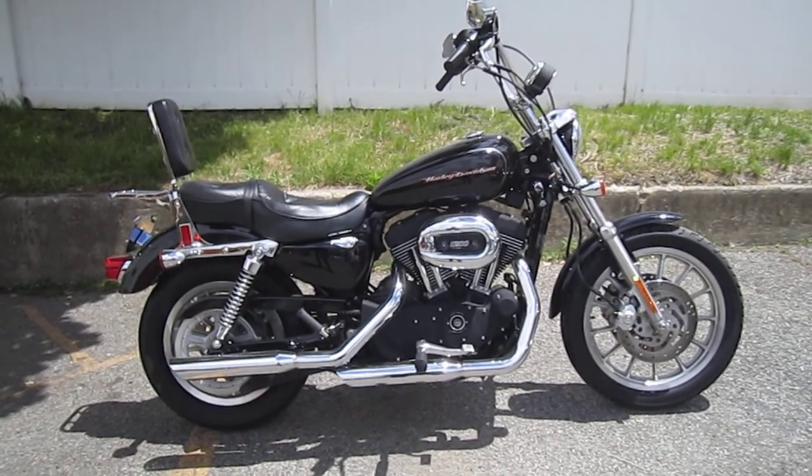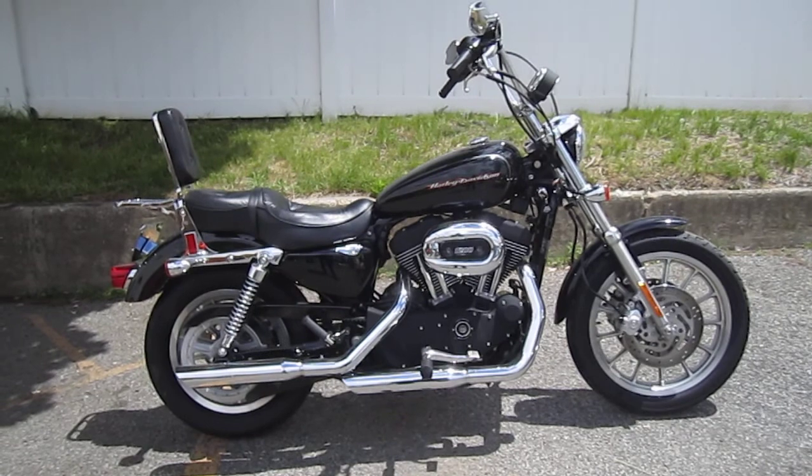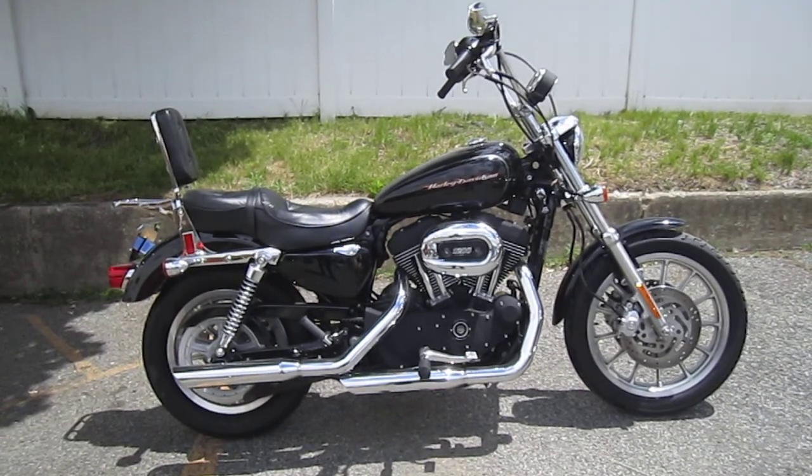Stock number is U1284. Mileage is only — drumroll please — 7,112 miles.